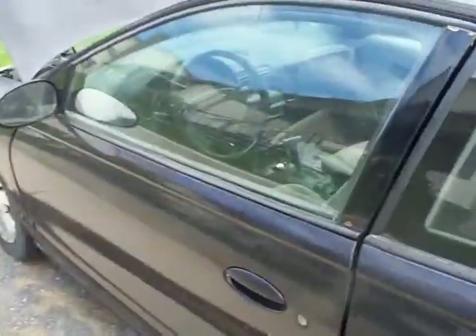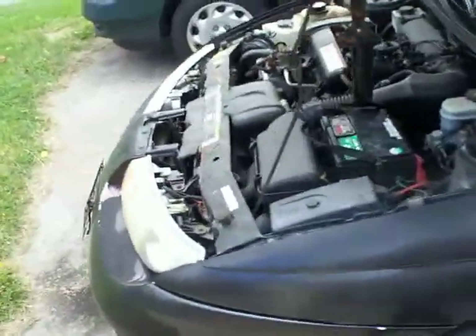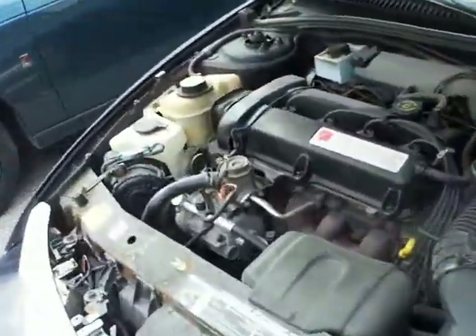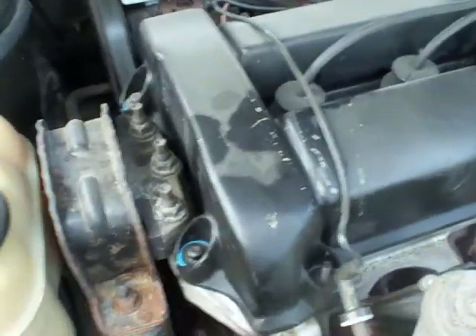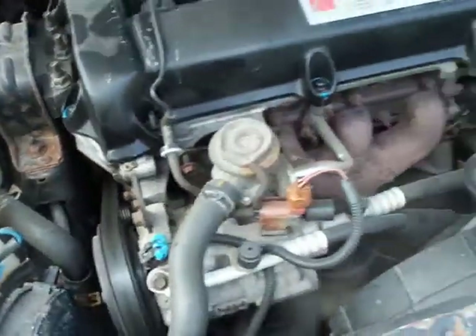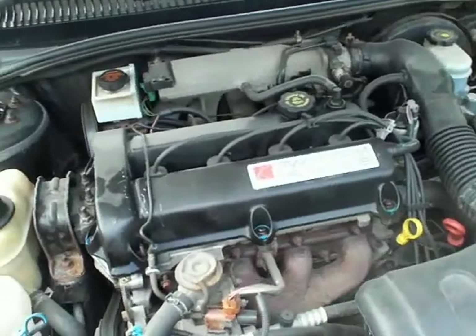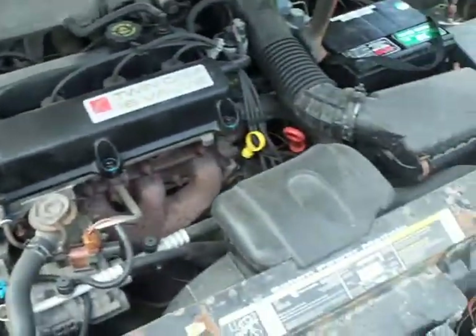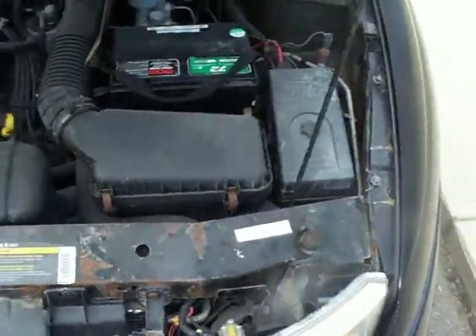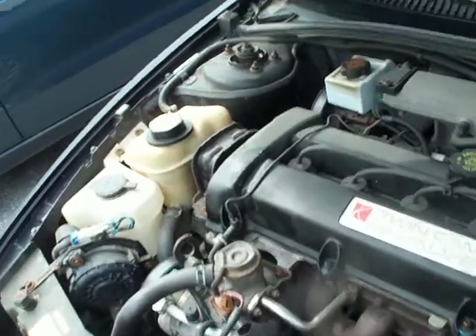Hello everybody out there in YouTube land. I got tired of dealing with this car. This is my 99 Saturn Sport Coupe. It runs great, but the timing chain already came out of it. It's been sitting here for about a year now — it still runs great, I haven't started it in six months and it'll fire right up, but it needs too much work. It needs a whole new front suspension, and the engine's got to come apart because it burns way too much oil.